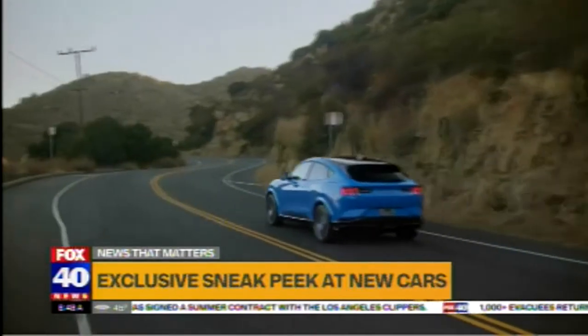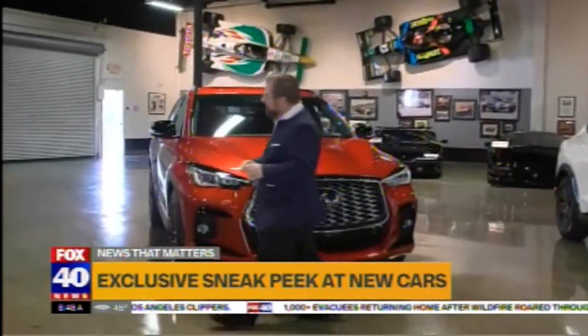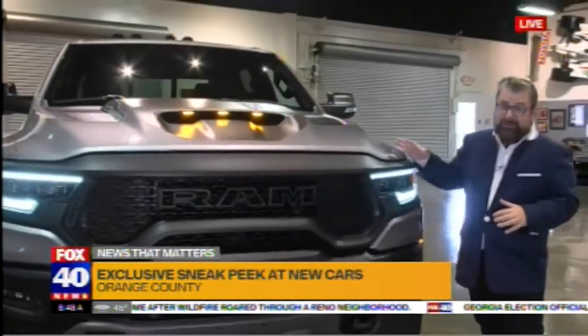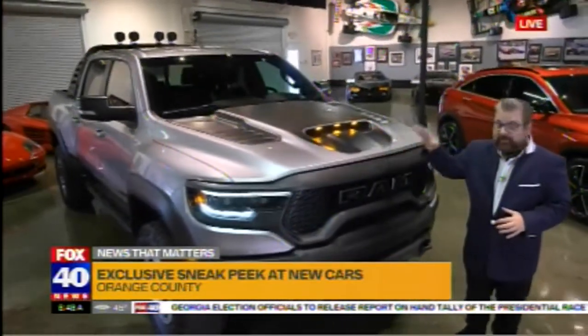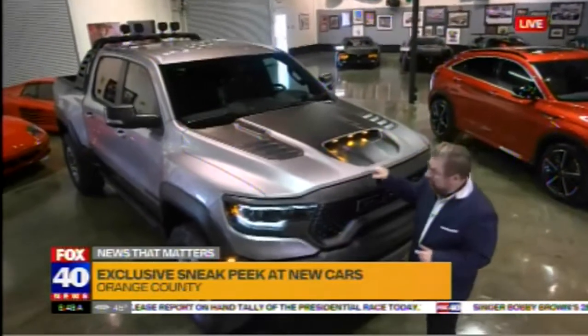There's also a new QX55 from Infiniti with a coupe-style back. And finally, for all those truck lovers out there, there's the new Ram TRX — 702 horsepower in a truck. Perfect performance. It will cost you about $70,000, but this is the most powerful truck on the market for its size.